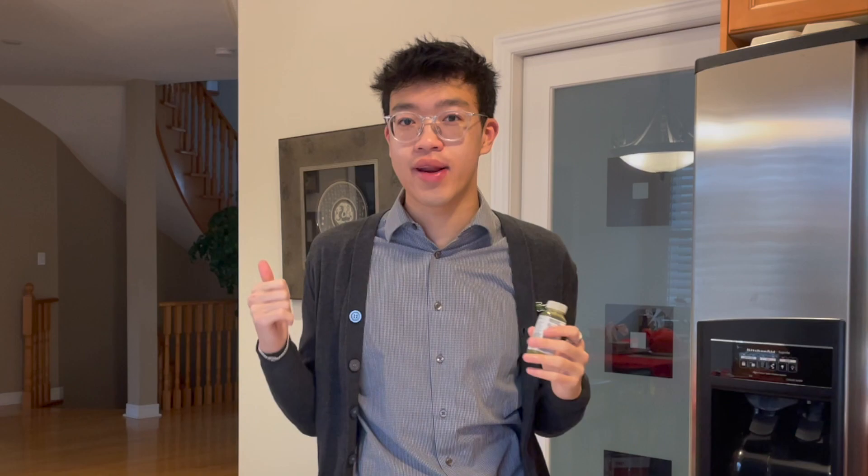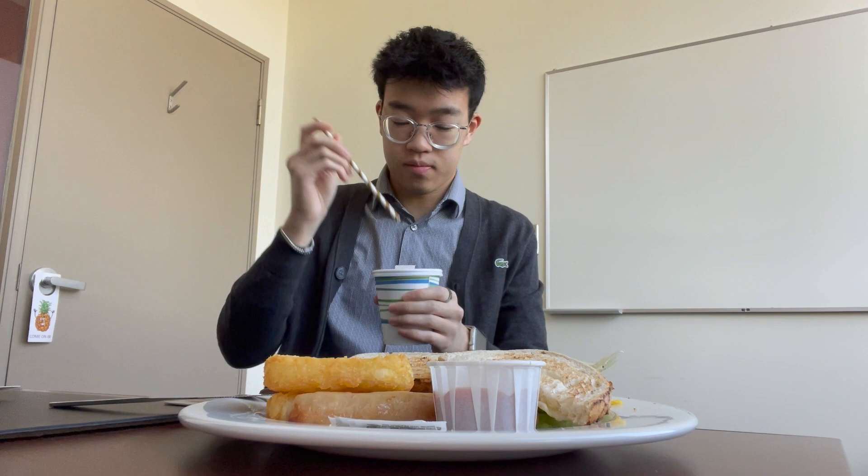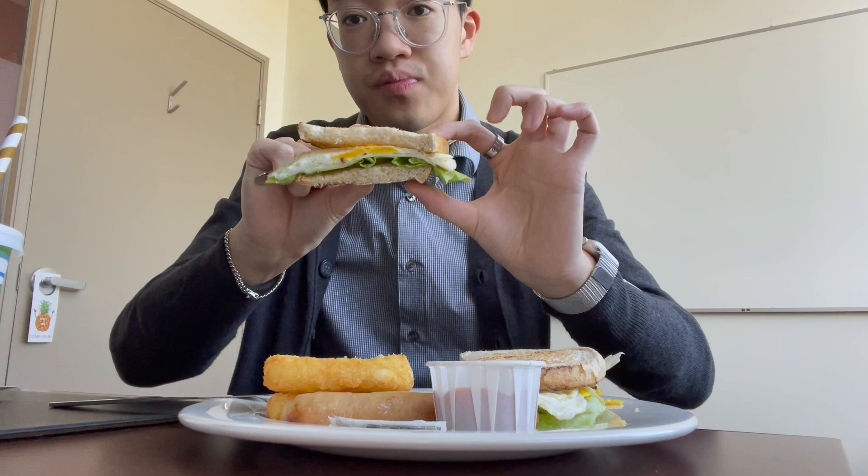Just got to work and I got my iced coffee with my paper straw. Just a classic breakfast: we have an egg sandwich, hash browns, and breakfast sausage — again, all for free.